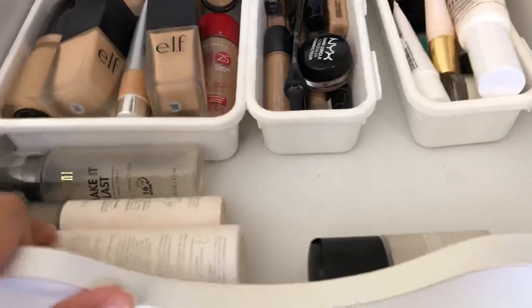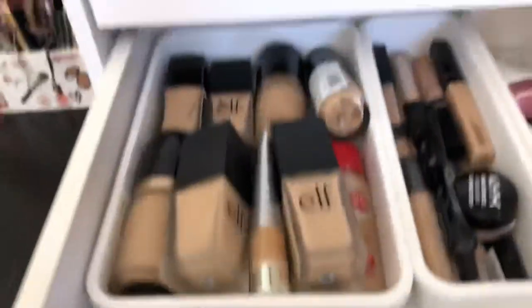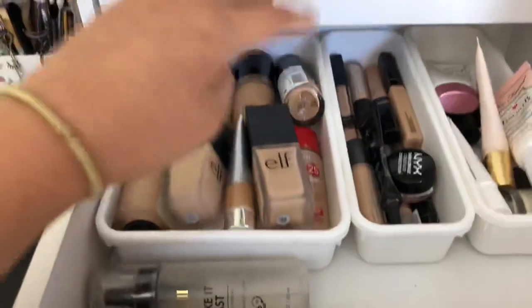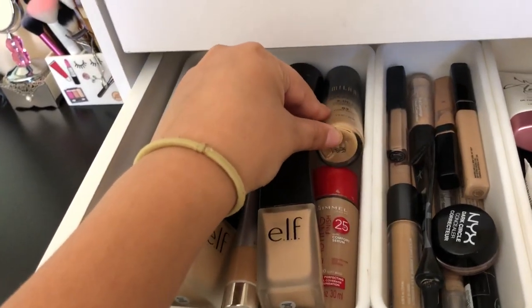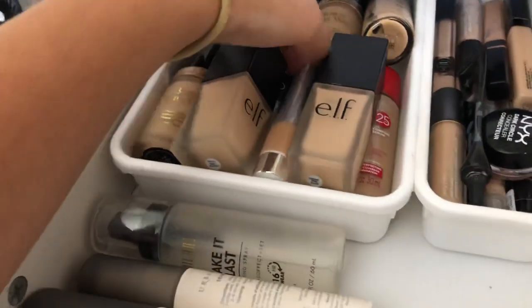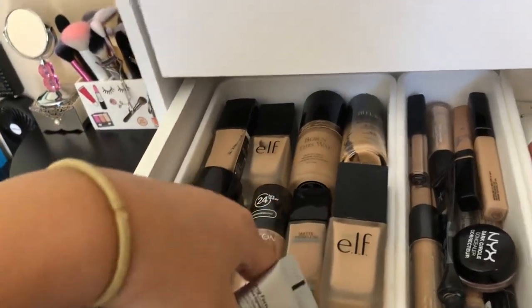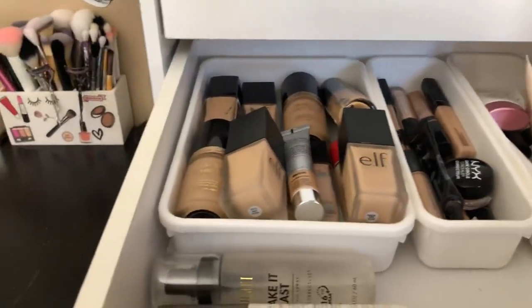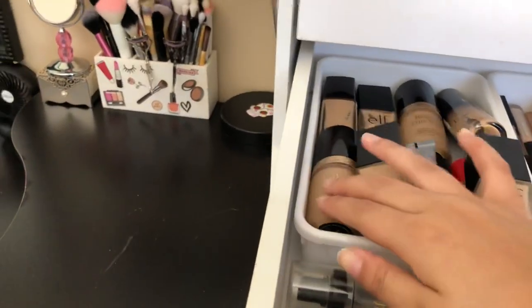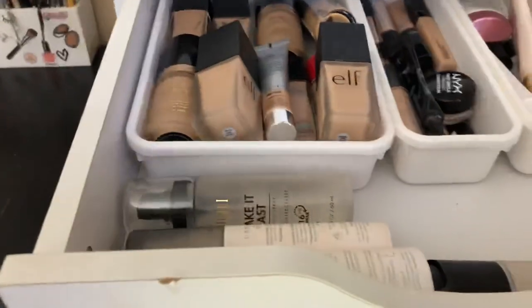The second drawer is where I keep all my face products, minus the face powders. For foundations I have the Wet n Wild, a couple e.l.f. foundations, two of the Born This Way foundations, Milani Conceal and Perfect, Rimmel, a couple of the It Cosmetics Your Skin But Better, Maybelline Matte and Poreless, and then Revlon Colorstay for combination skin. I really like the Born This Way foundation but I don't want to spend $40, so I'm trying out drugstore options.